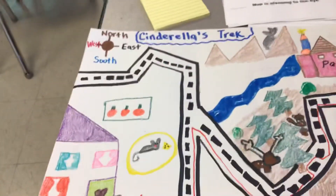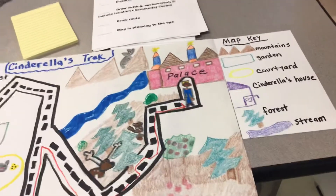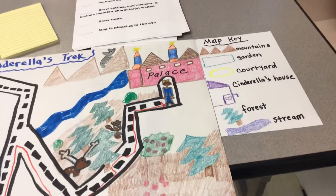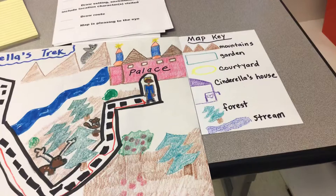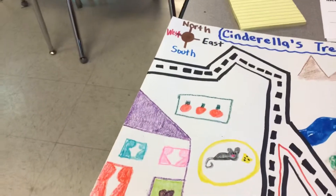Hey parents, today we are combining social studies with writing. We learned Friday all about maps. We looked at three different maps. We learned about the map key and we learned about the compass rose.